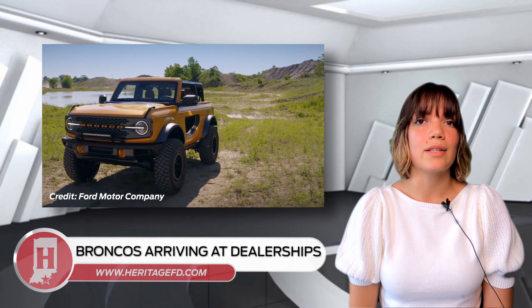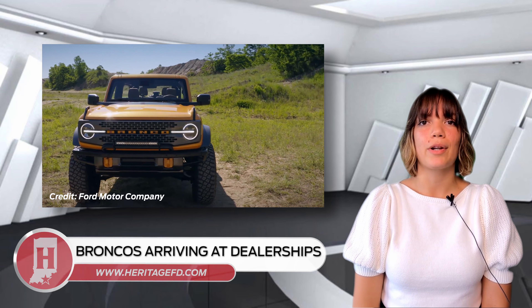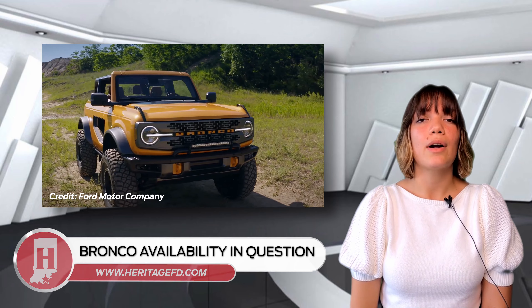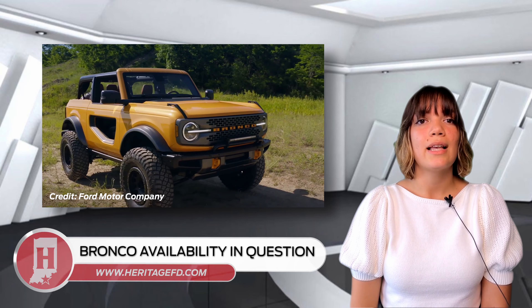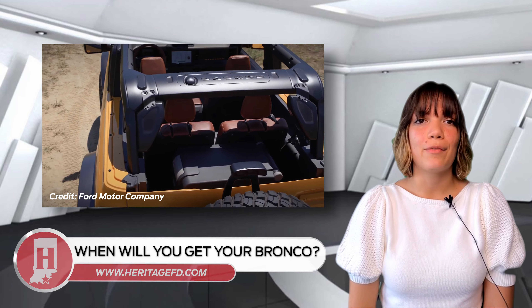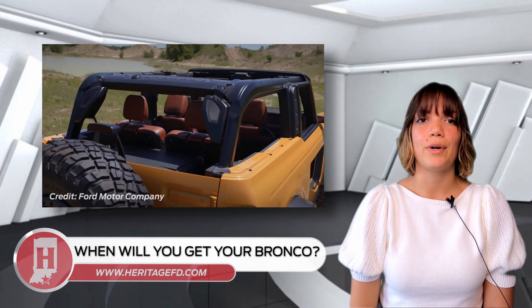As Broncos begin to hit dealership lots, retail customers are anxiously waiting to hear updates on Bronco production. With a combination of the chip shortage and the Webasto hardtop issue, production deadlines have been altered multiple times, causing availability changes. It can be confusing for shoppers wanting a Bronco. Here's a summary of what you can expect for timing on your ordered Bronco, depending on what features you want.